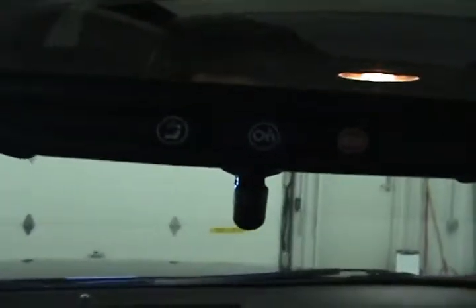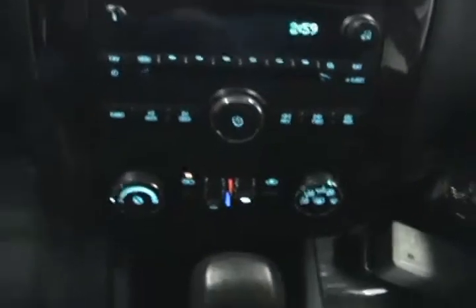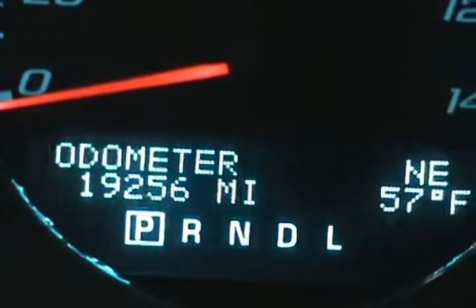This Impala does come with OnStar for a three-month trial period, as well as a three-month trial period of XM satellite radio. We can see that everything lights up nicely, and over here we can see our actual mileage of 19,256 miles.